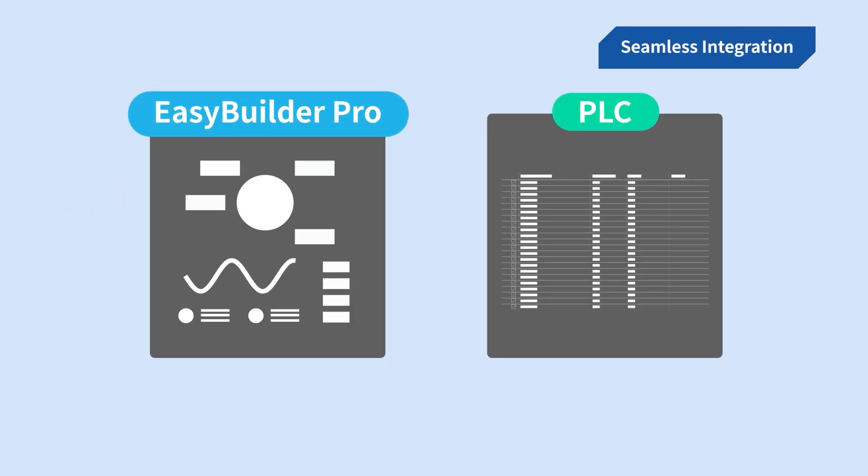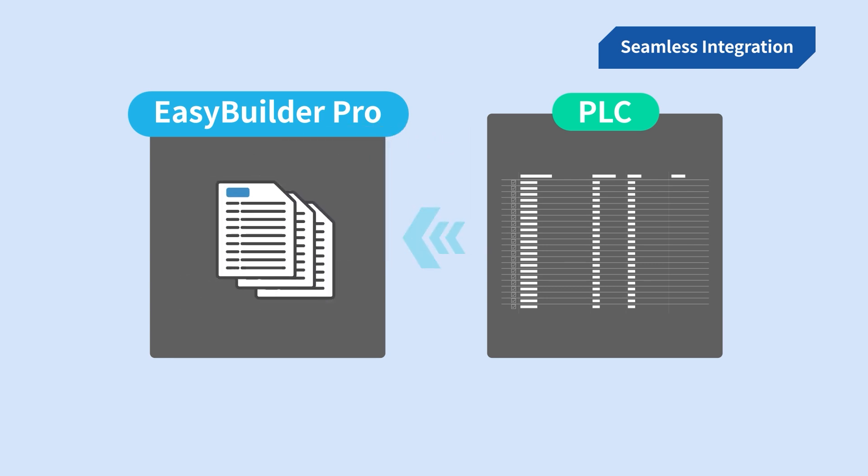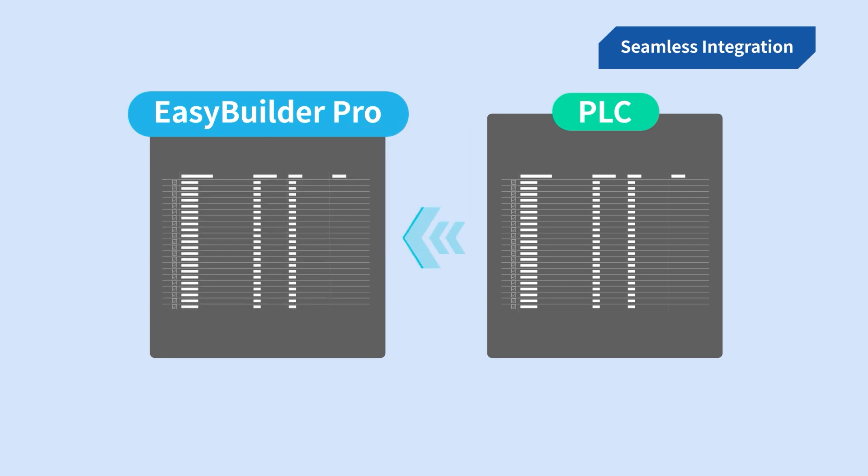In addition, WayneTech has simplified the process of mapping device tag addresses to the HMI side. It's as easy as a few mouse clicks — just import a file from the PLC software into Easy Builder Pro, and the address list is automatically created.